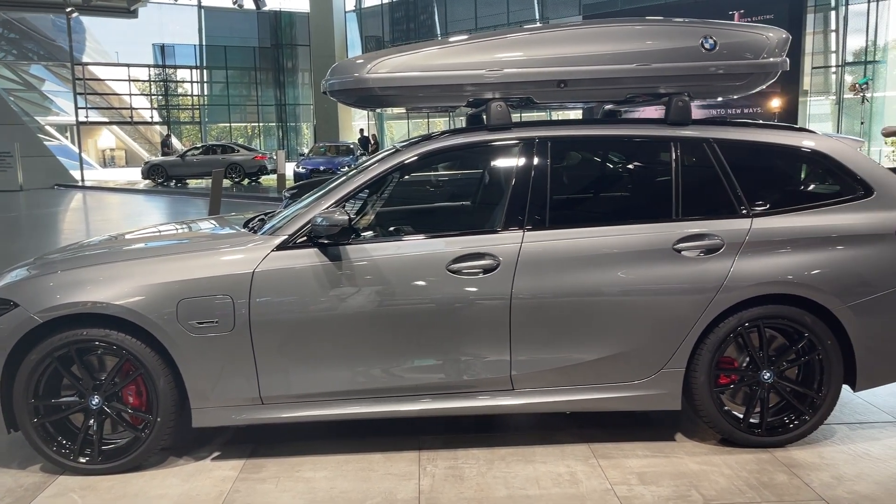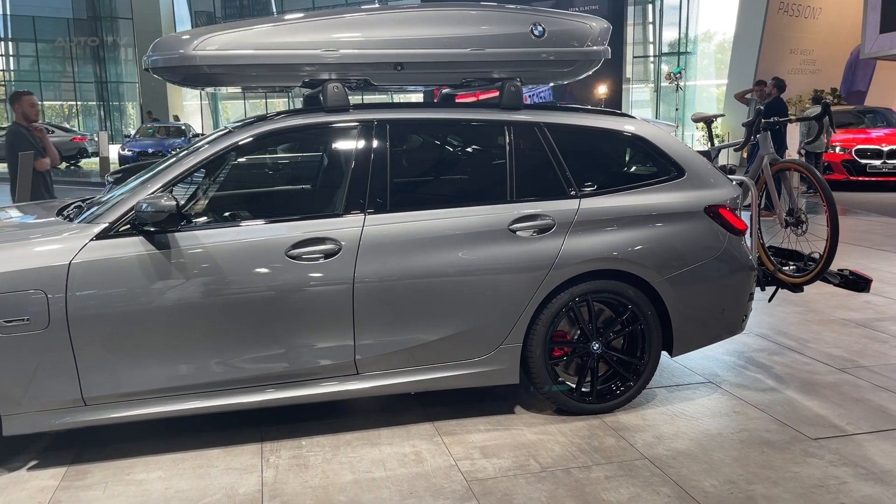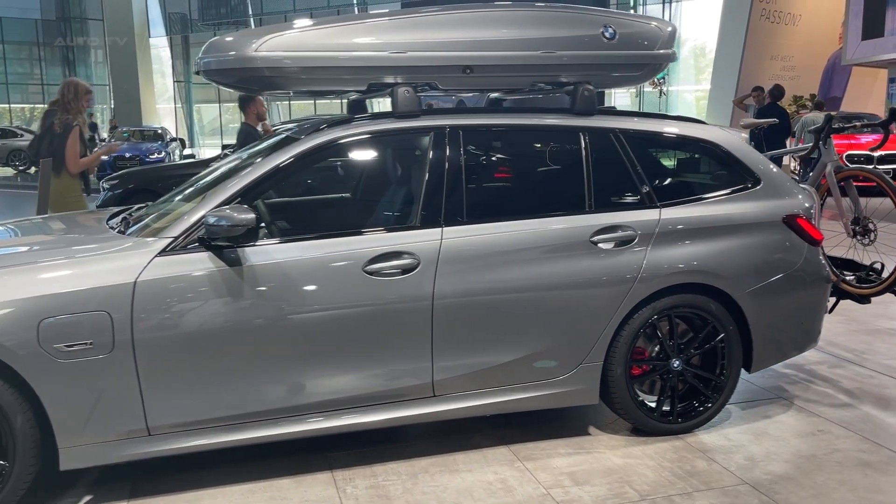All models in the 3-series are equipped with an 8-speed automatic transmission, with no manual gearbox option available, and various suspension setups to cater to different driving preferences.